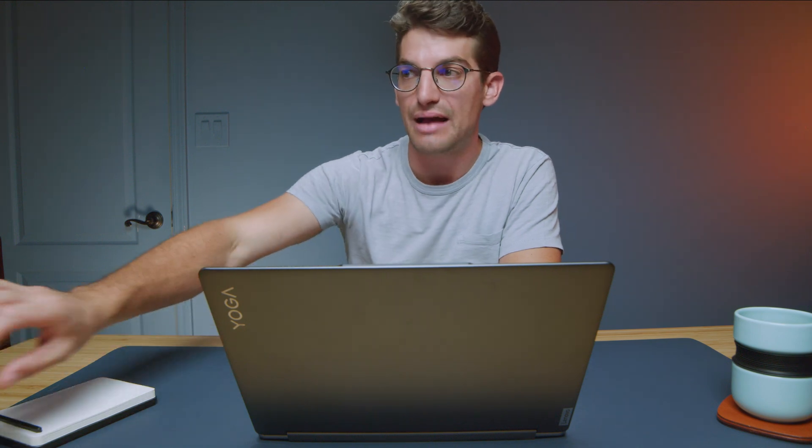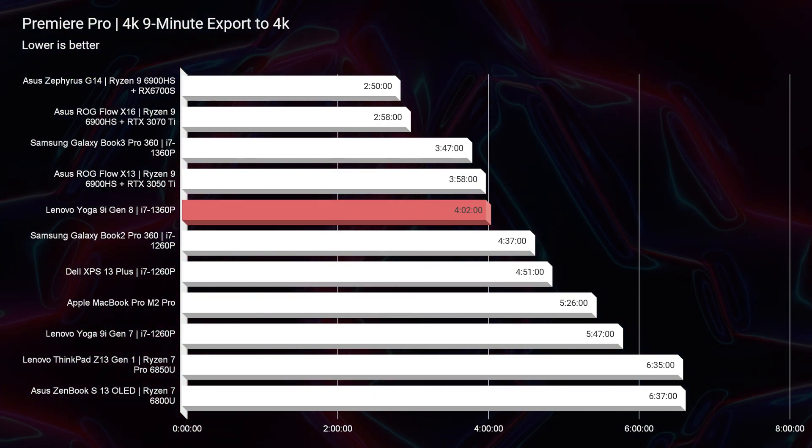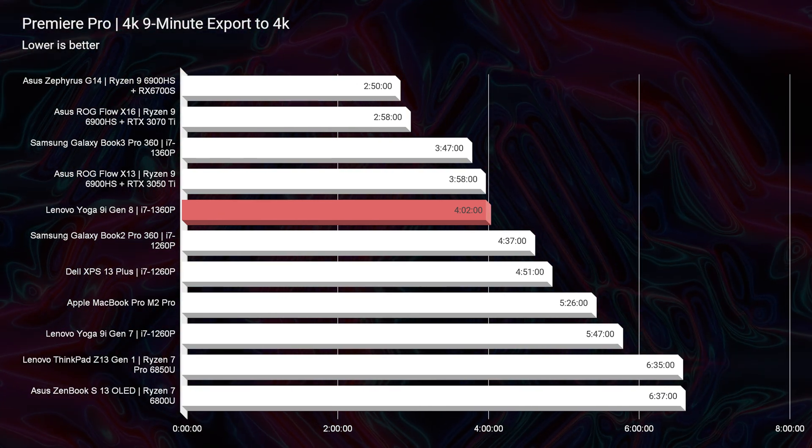For 6K video editing I would not recommend it, but for 4K this is a fantastic laptop. You can see zero dropped frames for 4K video editing out of a nine-minute project with 16,177 frames. As far as export time is concerned, you're able to export that project in four minutes and two seconds, which is really only about a minute behind some of the best export times from laptops with dedicated GPUs. So this little thing packs a punch.